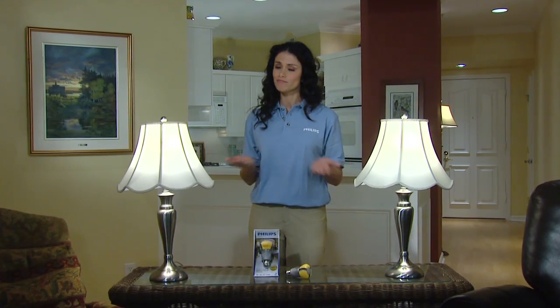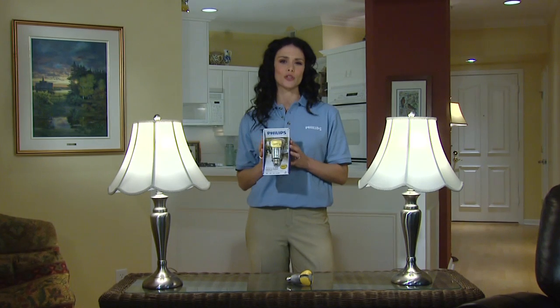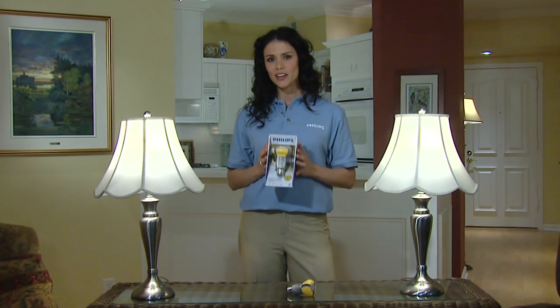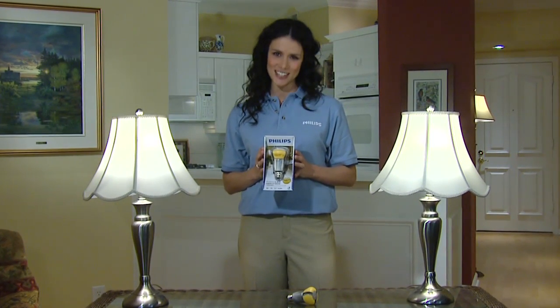So, can you afford to go green? Can you afford not to? Don't miss this great opportunity. Philips Ambient LED bulbs — truly green, truly economical. Decide where they can go in your home and place an order online today. You'll see savings for years to come.